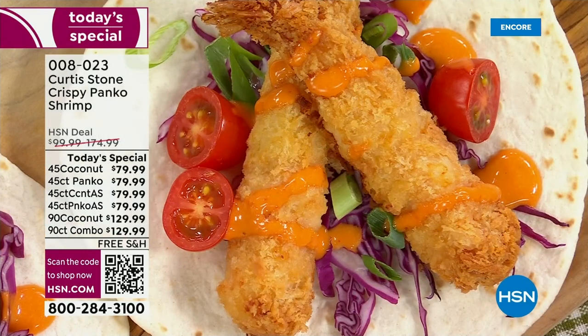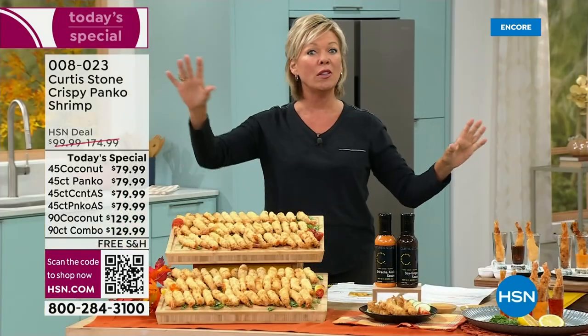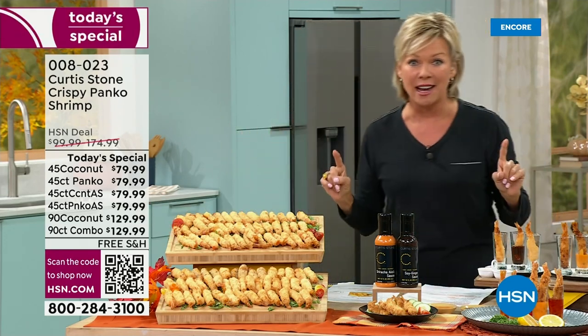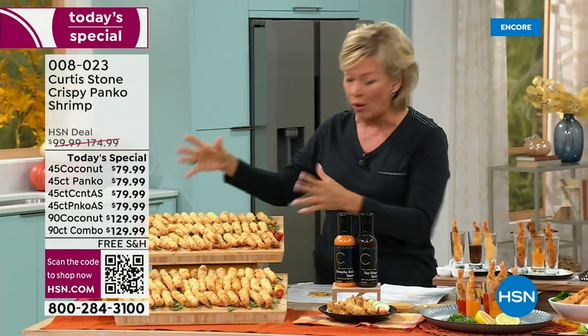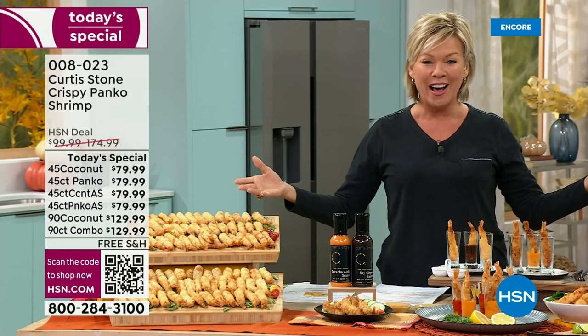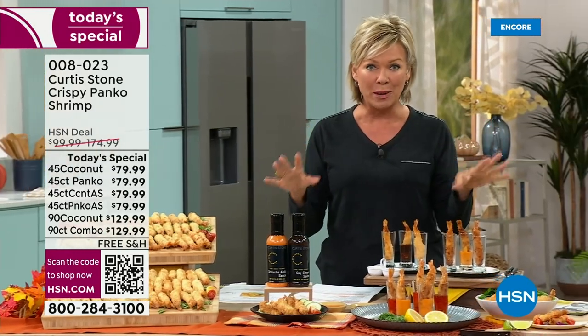There are two different choices: you can do a panko-encrusted version of the shrimp or you can do the coconut-encrusted. You can do a 45 count or a full 90 count of either one. If you can't decide and you just want it all, do the 90 count — you can do 90 of one, or the other, or a combination of both.